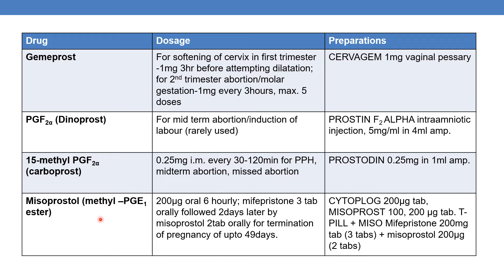The next is misoprostol, which is nothing but methyl-PGE1 ester. The marketed products are Cytolog, available as a 200mcg tablet; misoprostol 100mcg or 200mcg sublingual tablet; and T-pill Plus Miso, which contains mifepristone 200mg tablet plus misoprostol 200mcg tablets — three tablets of mifepristone plus two tablets of misoprostol, given in combination.